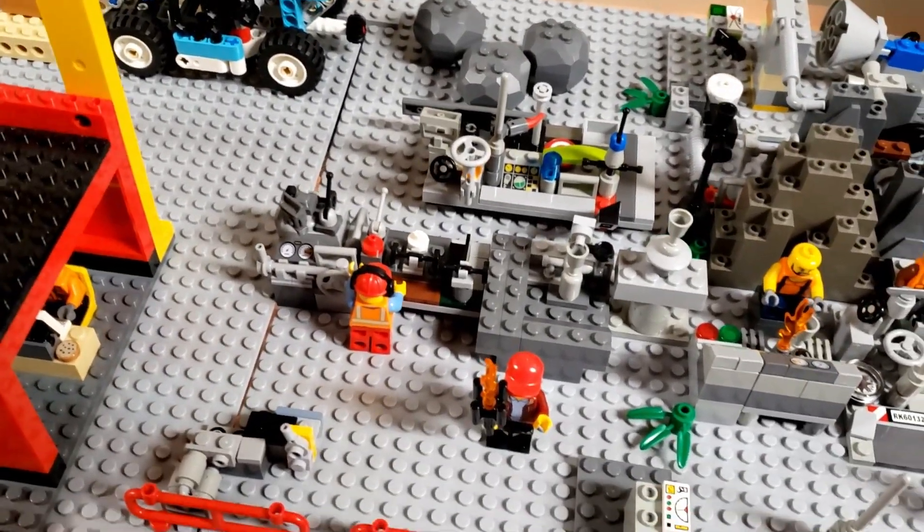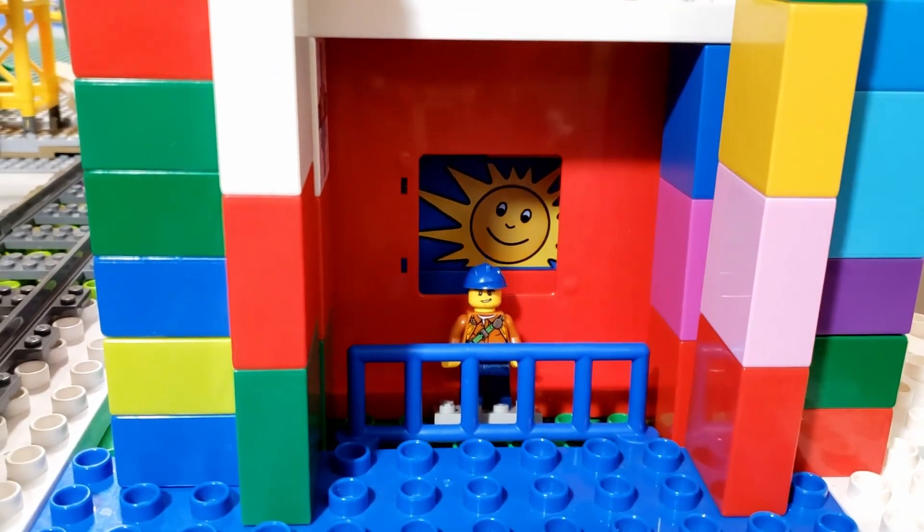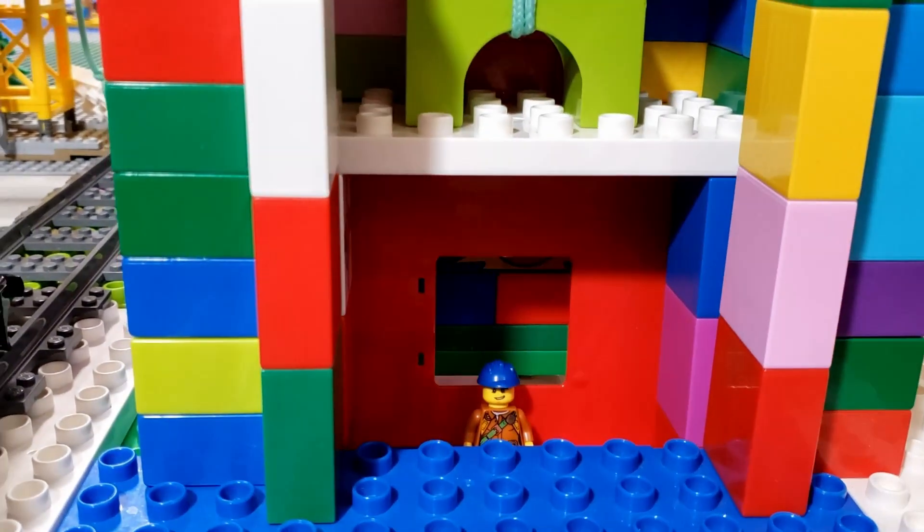There are two lower levels inside the mine. There's the elevator that takes us down to the lower levels.